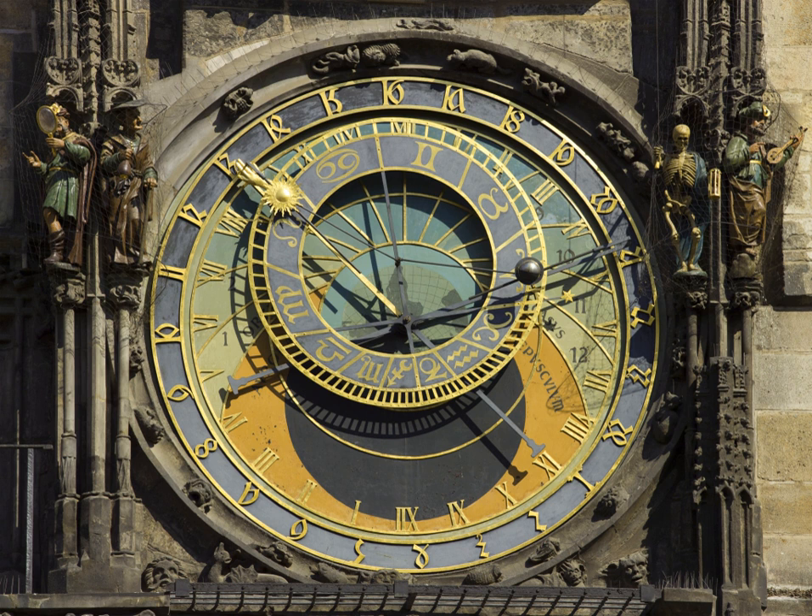Astronomical clocks usually represent the solar system using the geocentric model. The center of the dial is often marked with a disk or sphere representing the Earth, located at the center of the solar system. The Sun is often represented by a golden sphere, as it initially appeared in the Antikythera mechanism back in the 2nd century BC, shown rotating around the Earth once a day around a 24-hour analog dial.